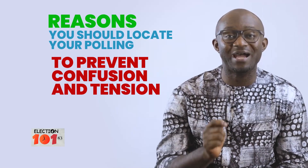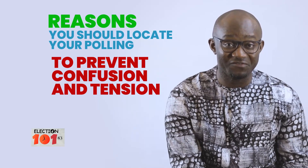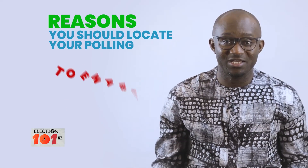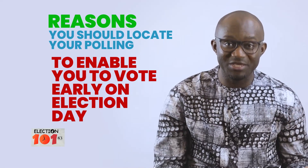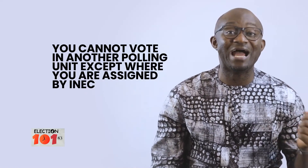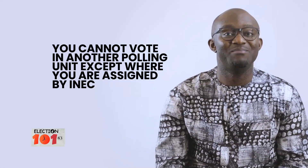Second, to prevent confusion and tension on Election Day is another reason why you should confirm and locate your polling unit before Election Day. And lastly, to enable you to vote early, it is important to know your polling unit. Please note that every registered voter has been assigned a polling unit and you cannot cast your vote in another polling unit other than the one assigned to you by INEC.